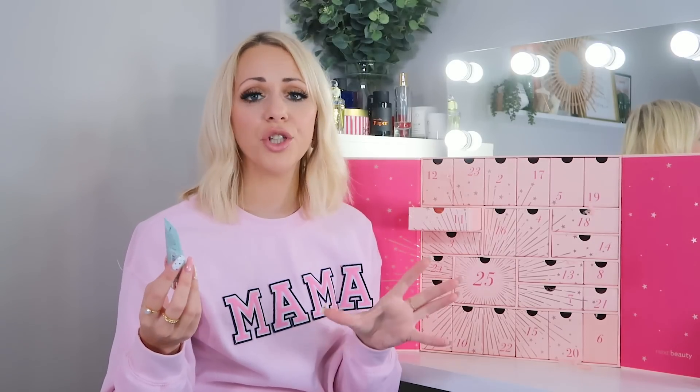Day eleven: we've got the Elemis Pro-Collagen Marine Cream — one of my cult iconic products. It's a 15ml. It's a great anti-wrinkle day cream for over-30s showing signs of aging. It adds lots of hydration and, because it's got collagen, it plumps fine lines and wrinkles and helps combat any natural loss of hydration.